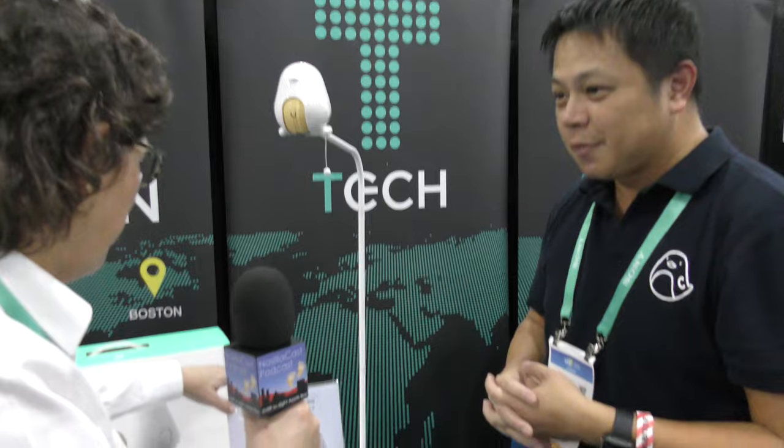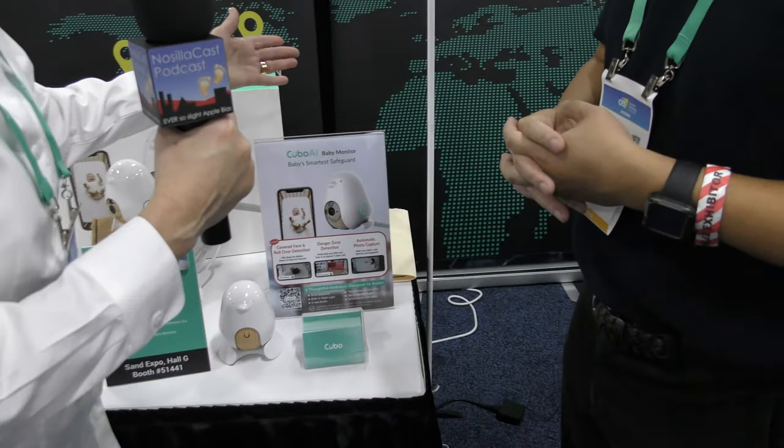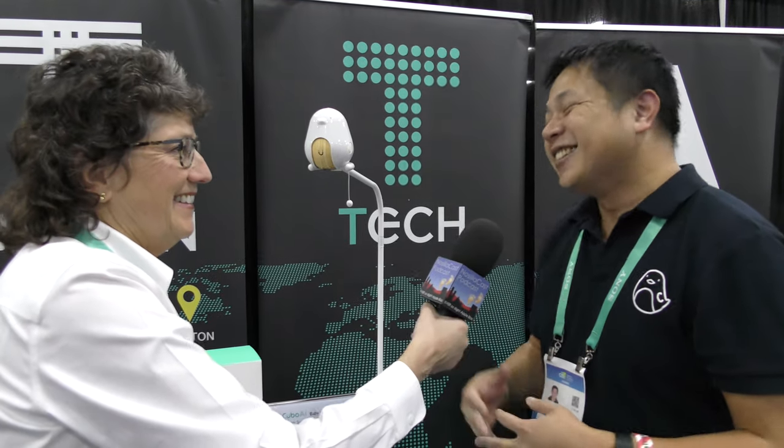It's called the Cubo AI baby monitor and the best place to find it is on Amazon. It has a 4.7-star rating, which gives a general idea of how our customers like our product. It's listed at $299, but during the holidays it was on sale for $199. There are promotions here and there, so pay attention to us. Thank you very much, Brian — appreciate your time!